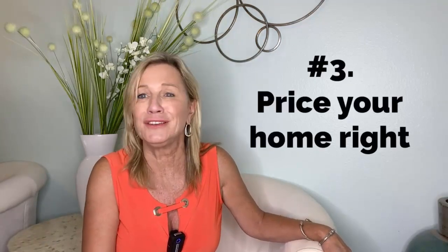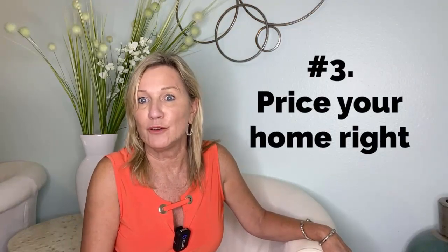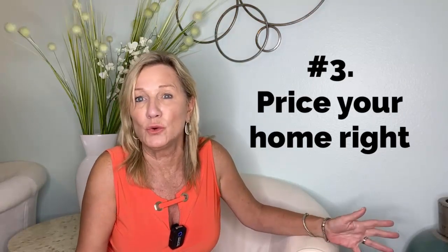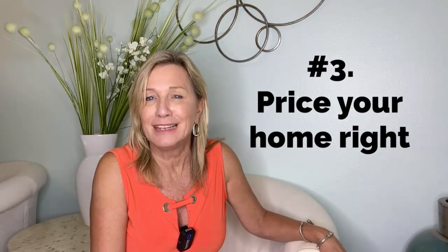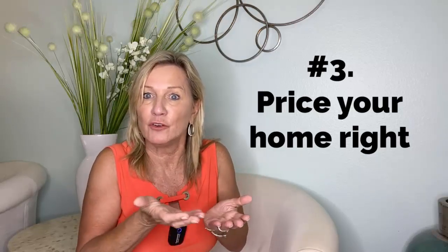Number three: price your home right. That's why we have real estate brokers and agents to help you with that. Don't overprice your home — as of the end of Q4 2020, houses are flying off the market if they're priced right. It's better to get multiple offers at a good price versus sitting on the market at a high price and not getting offers. Thank you so much for joining, and let me know if you have any questions.